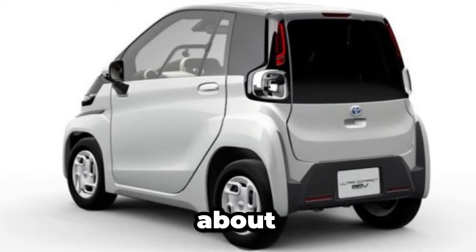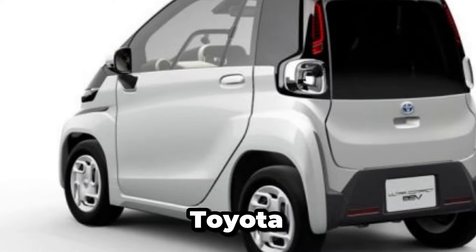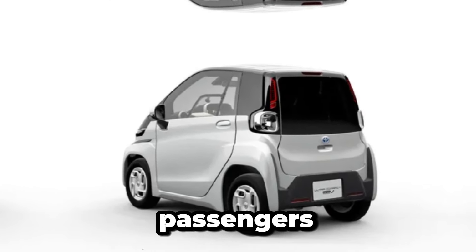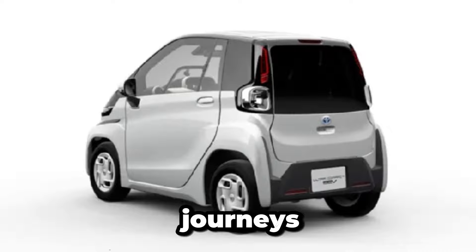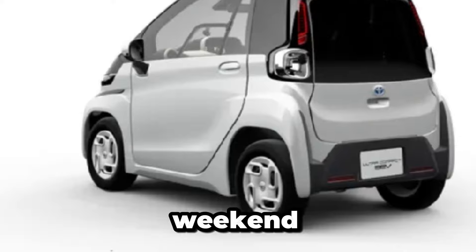But it's not just about performance — it's about practicality too. Despite its diminutive size, the teeny-weeny Toyota boasts an impressively spacious interior. Thanks to clever engineering and a minimalist approach to design, passengers can enjoy ample legroom and headspace, even on longer journeys. Plus, foldable rear seats offer additional cargo space for those grocery runs or weekend getaways.